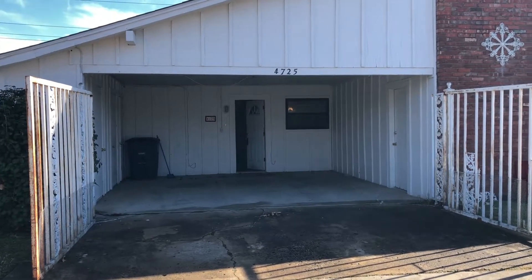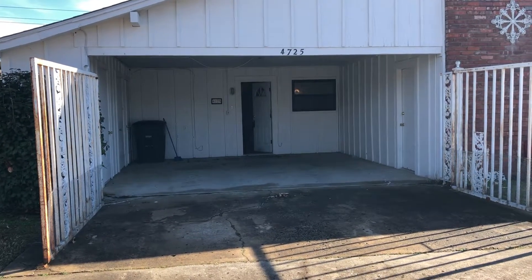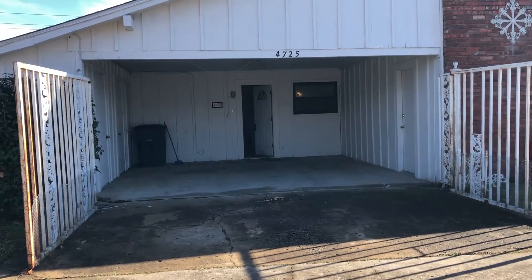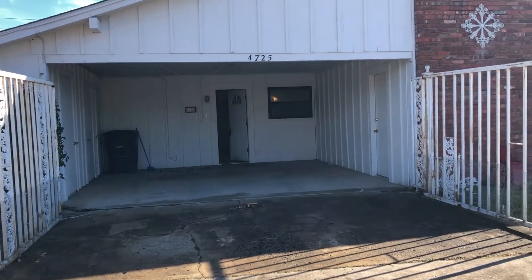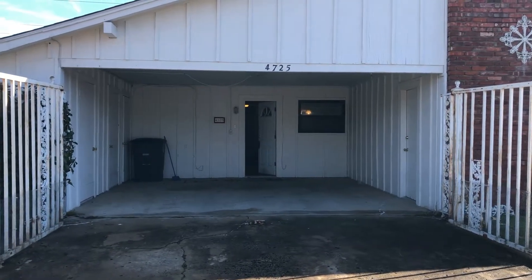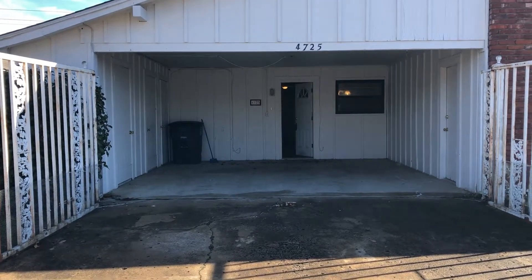Hello everybody, my name is Michael and this is Keyrunner Tulsa here at 4725 South Granite. It's a beautiful little duplex — two beds, two full baths, so a bathroom per room. If you're interested in this unit, please call us at 918-351-7000 or send us an email at info@keyrunnertulsa.com.